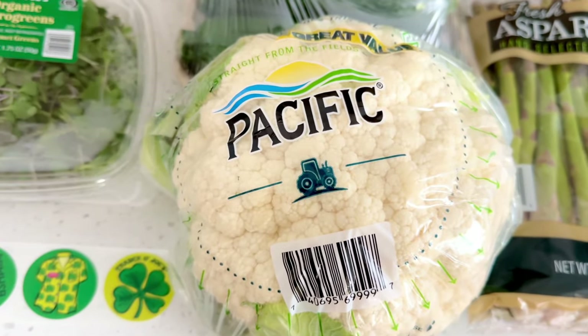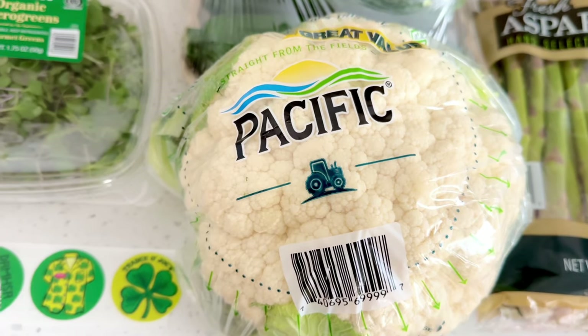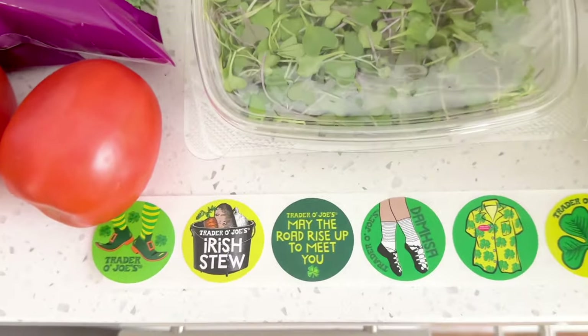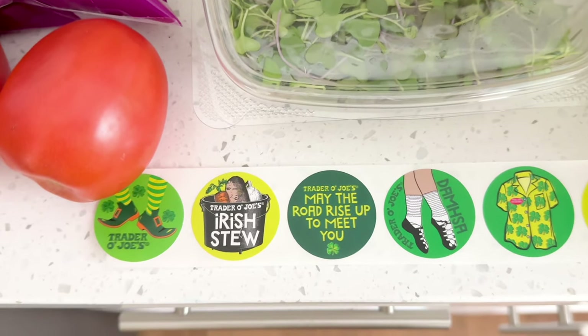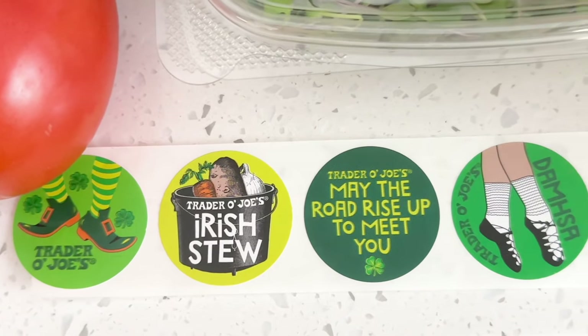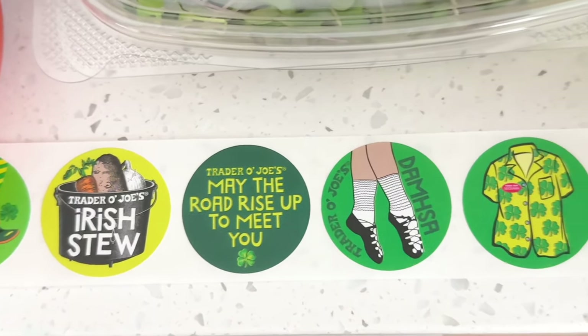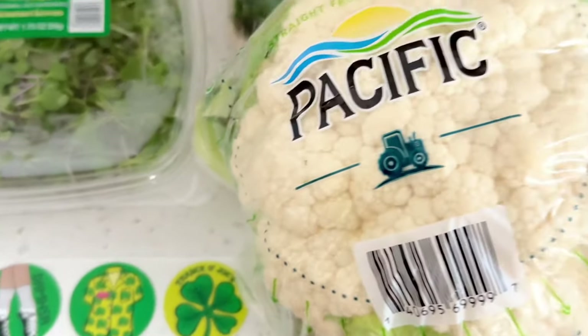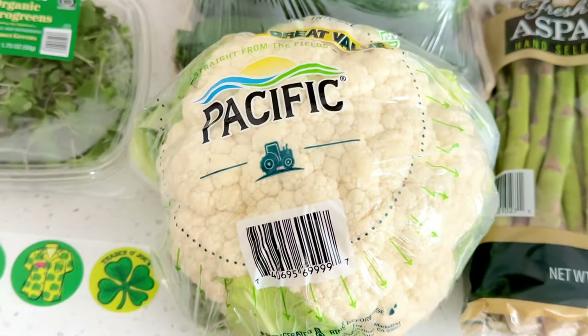Now moving on to my Sam's Club haul, which is where I pick up most of my produce. Cauliflower — I like to roast this and have it throughout the week as a quick side. Oh, and I almost forgot to show you that the new seasonal stickers are out at Trader Joe's for St. Patrick's Day. They're so cute! Remember, these are always free at checkout — just ask your cashier when you're checking out and they'll rip some off for you.